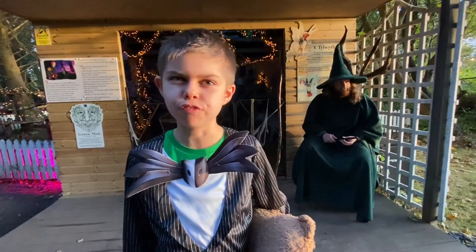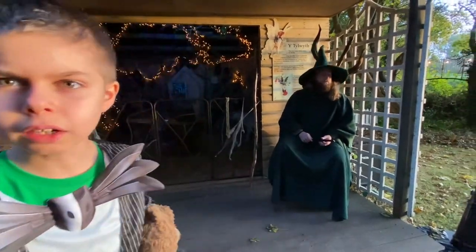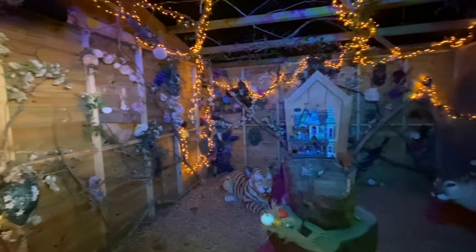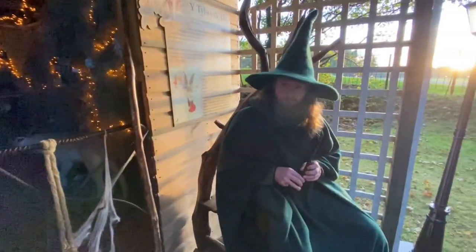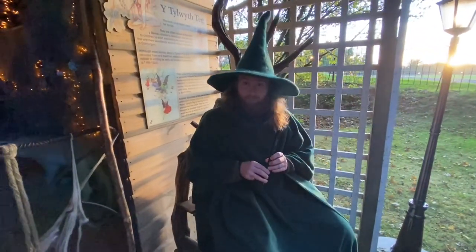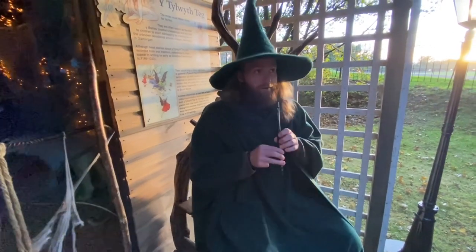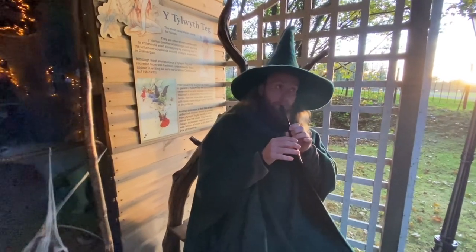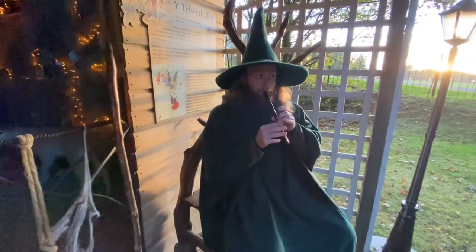Here we are by the fairy village and look inside — it looks absolutely incredible. They've got tigers, lions, fairies, skulls, pumpkins, and so much more. It's so cool. And look, this guy is going to play the pipe for us — let's listen. He's good, isn't he? Wow, it's so cool.